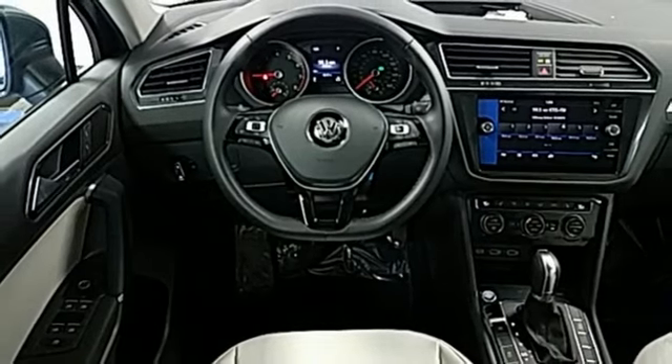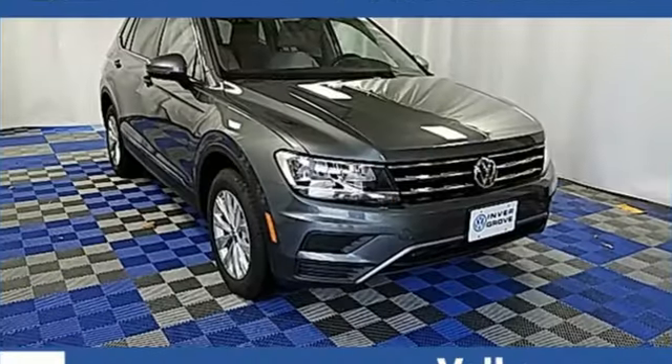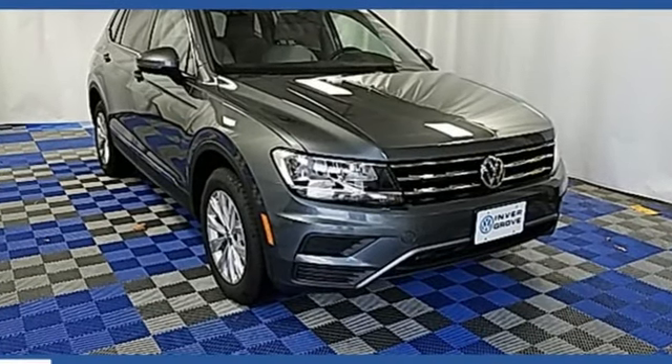Electronic stability control, anti-slip regulation and engine brake assist keep everyone safe. See what this SUV can do for you. Test drive it today.